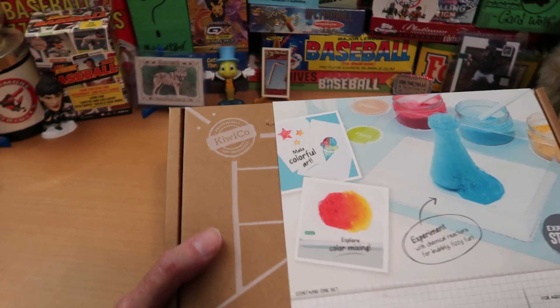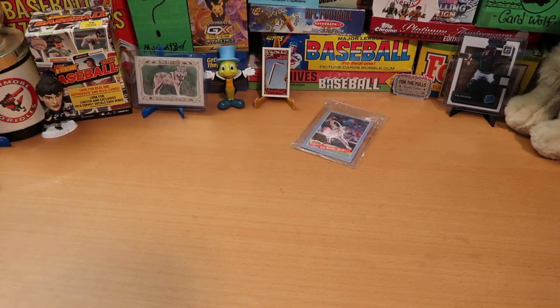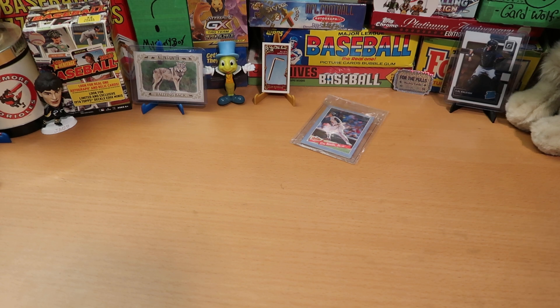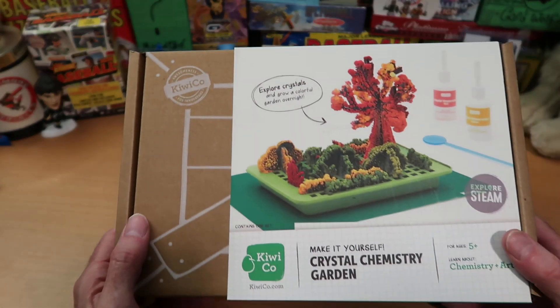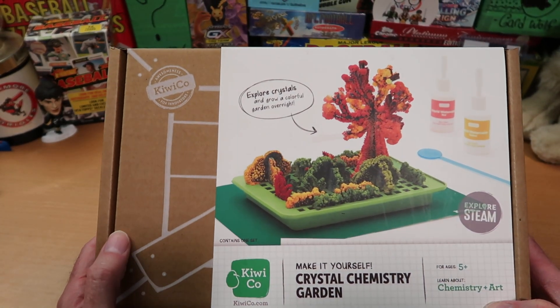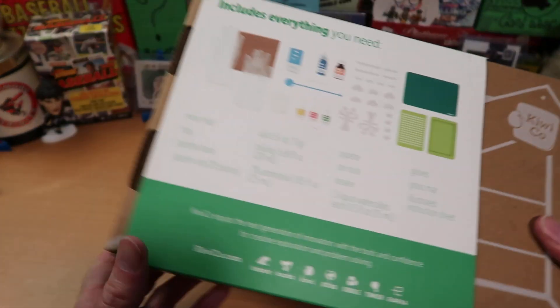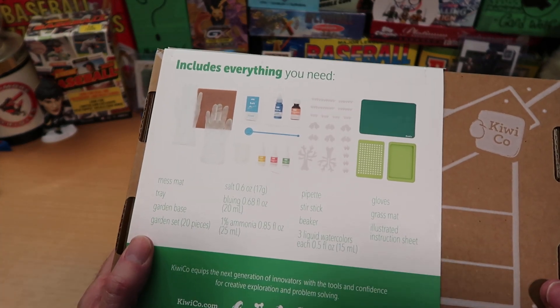You're going to have fun with this. I don't know if we've ever mentioned this, but the pack opening machine is an award-winning STEM project maker at his school. It's true — you really are. All right, what is this? This is also quite large — look at this. This is a crystal chemistry garden set. You can grow crystals in the garden that you make overnight, and this even has some special rubber gloves that you're going to need to wear.